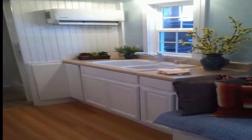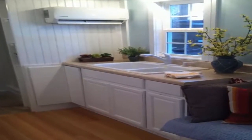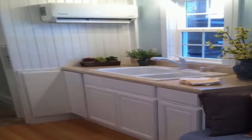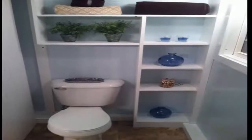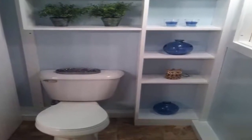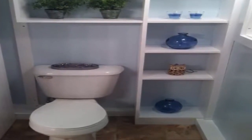You'll find a sink on the other side, complemented by kitchen cabinets and a pleasant arrangement of potted plants. The compact bathroom is right ahead. Those shelves are quite a nice touch — incredibly functional as well as visually pleasing.